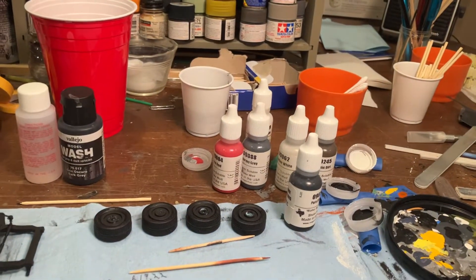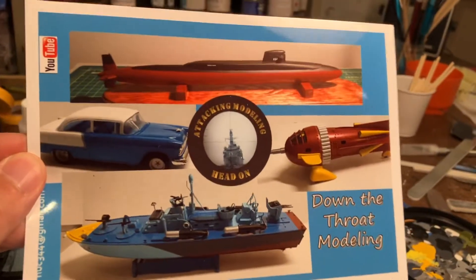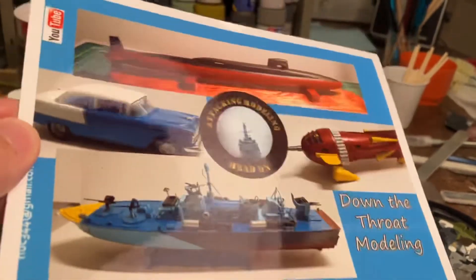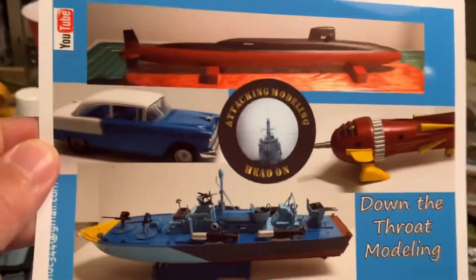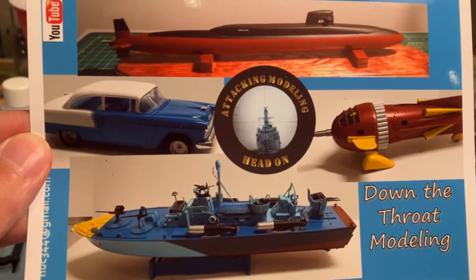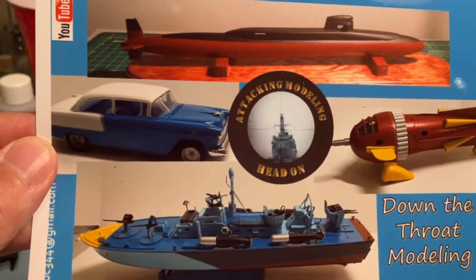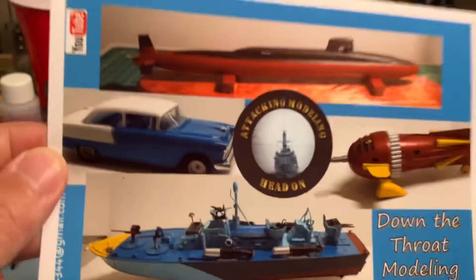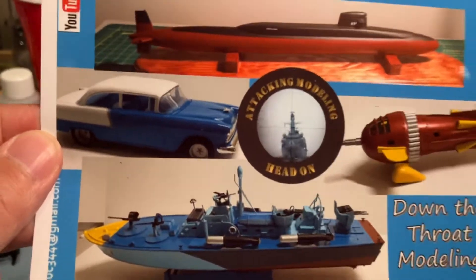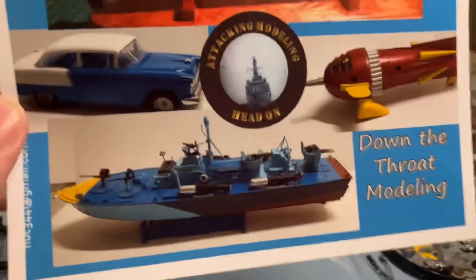The second card I received is a shop card that's a little bit bigger than the standard cards, which I really like, with a nice glossy finish. This is from Rick over at Down to Throat Modeling. He's got some incredible builds on here — very cool. He kind of builds a little bit of everything. Rick, thank you for all the support and for the really kind words on the card — I really do appreciate it.